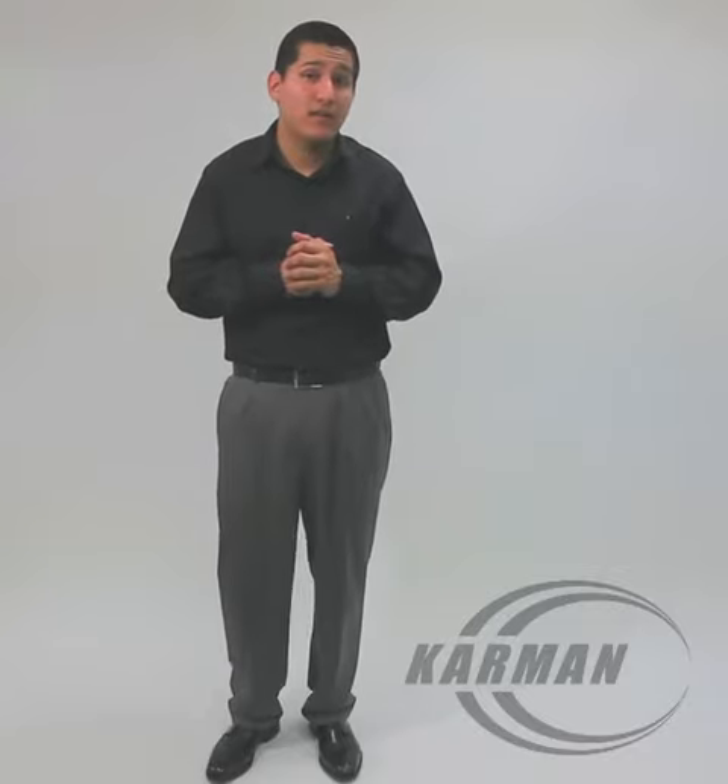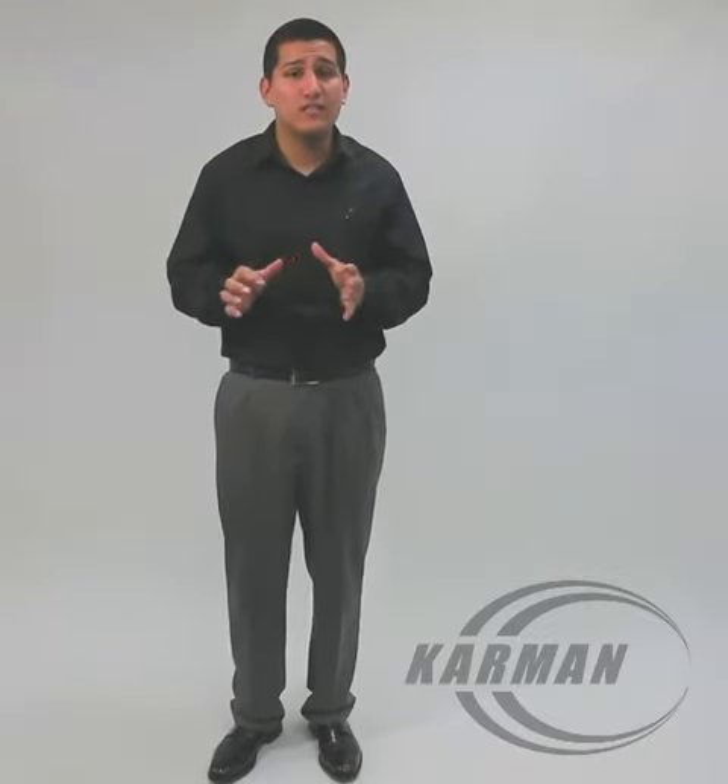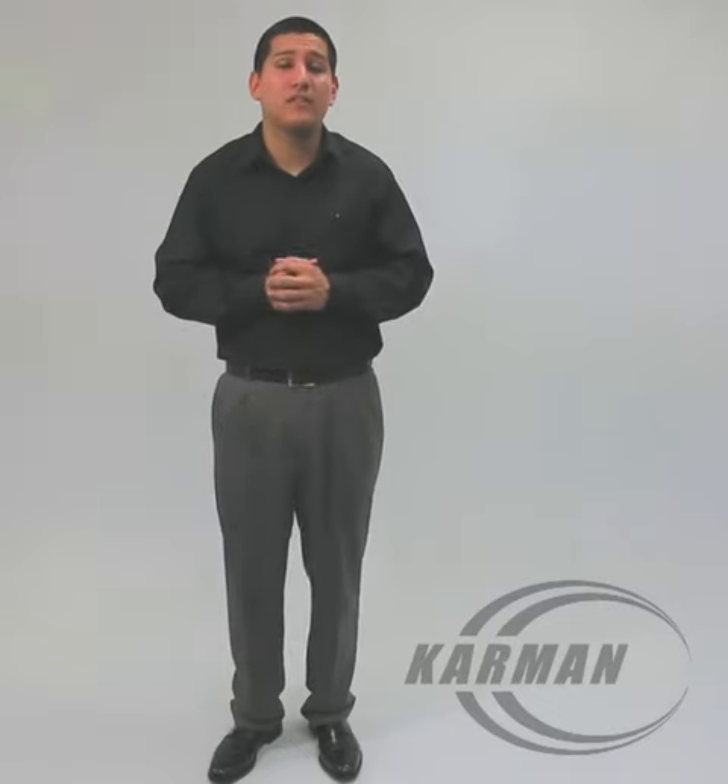It has your standard vinyl seat upholstery, which is a nice leather looking seat and back, feels very comfortable. This does come in a silver vein frame color. It is available in 16 inch or 18 inch seat width with a depth of 16 inches.